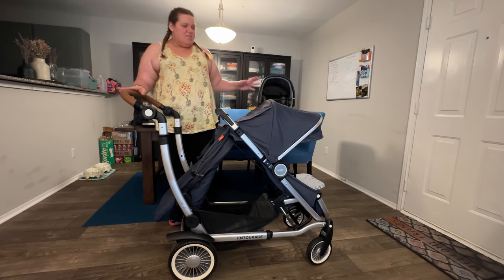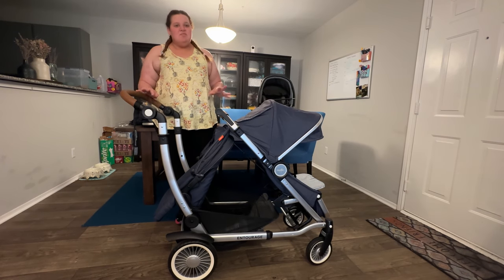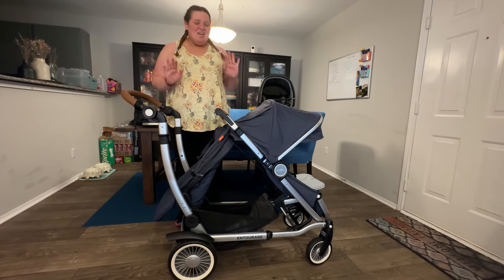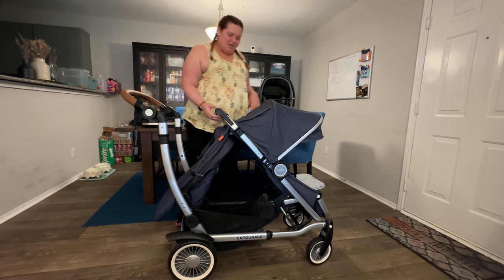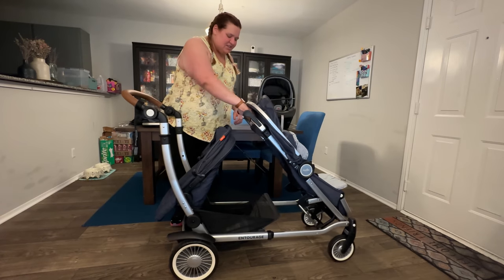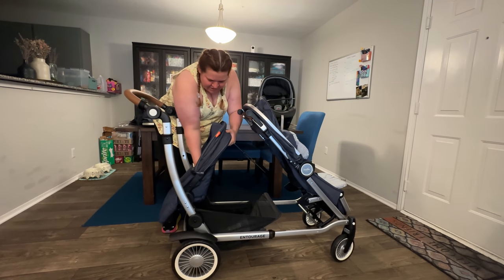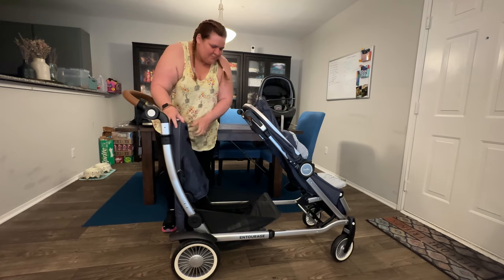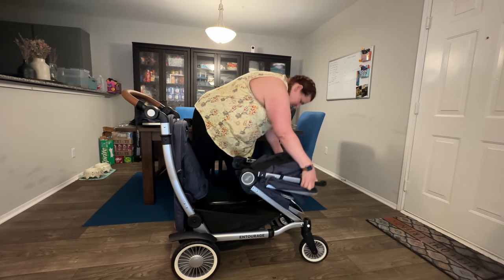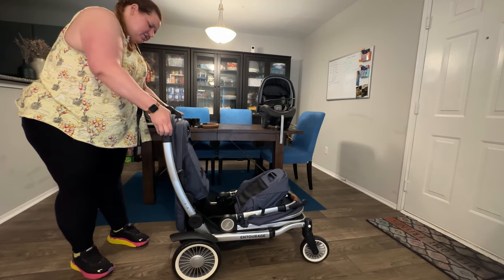As far as folding goes, this stroller folds more compact than most doubles and is relatively easy to fold, but there is a learning curve. You can fold it with one seat or two — I'll show you the second seat first. I like to expand it so I can reach the seat. There's a strap pull, and then you go like you're going to recline the seat and just flip it up. Then retract it, and there are two levers on each side that you just push up. Finally, you do the handlebar.